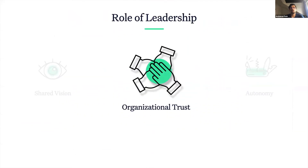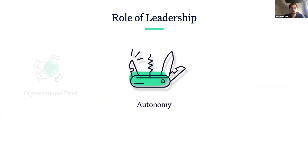Trust forms the backbone of any self-managed organization. But trust without the power to exercise it is of no use to anyone. Teams need to have some level of autonomy when it comes to the decision-making process. And to do so, in addition to trust, they need to be empowered with the right information, be given the necessary resources, and be provided with proper guidance.